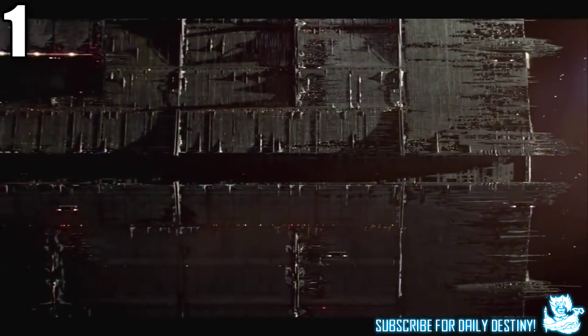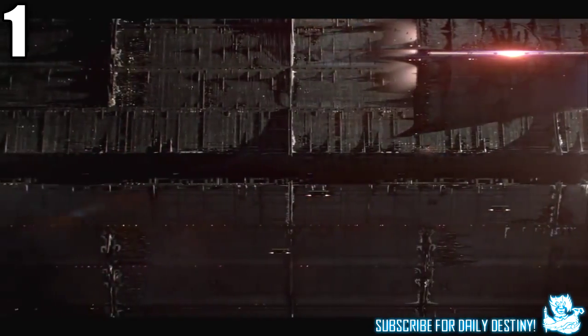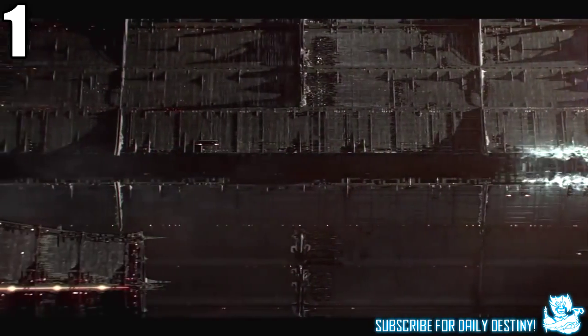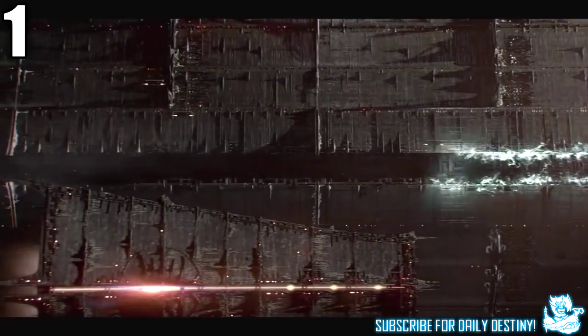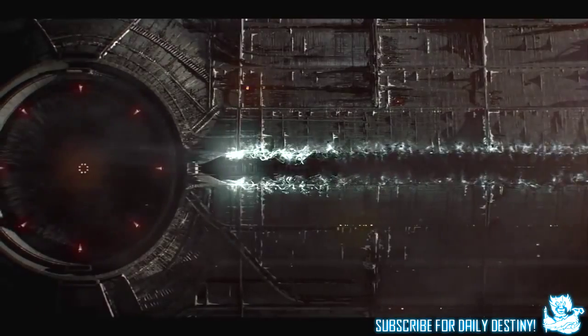Two seconds in we see the Dreadnought — this is the ship of Oryx. Interestingly, this ship orbits the rings of Saturn, though it has not been confirmed if Saturn will be available for us to explore. It would be amazing to get a new planet.